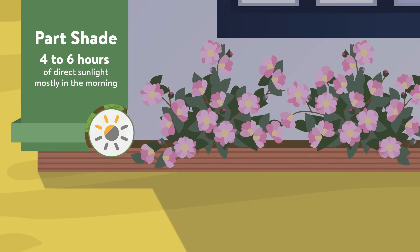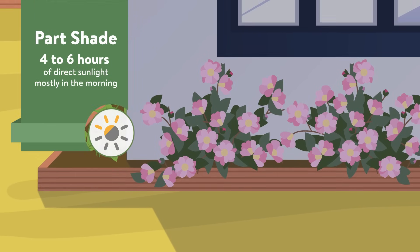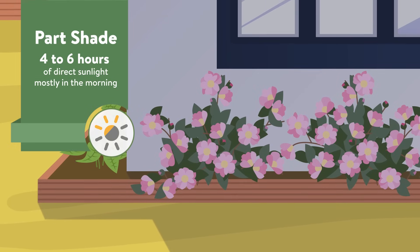Part shade plants also need four to six hours of direct sun per day, but they prefer most of that sun to come before midday. Hot afternoon sun can burn their leaves or blooms.